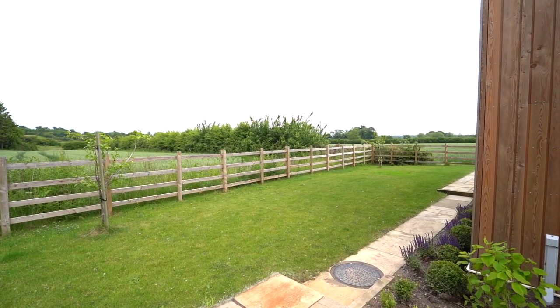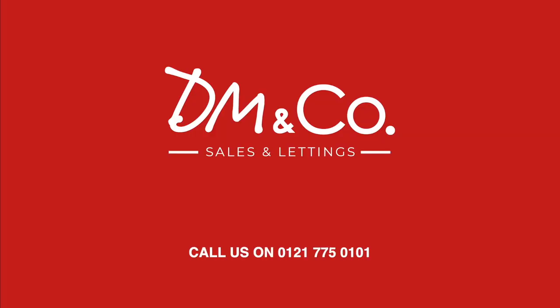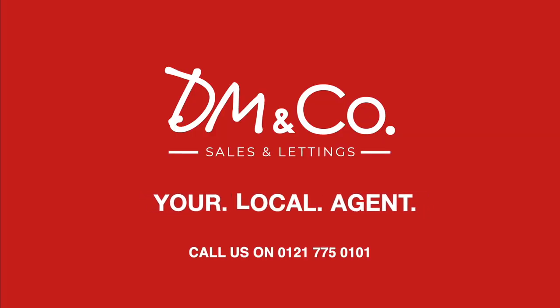There's designated parking for three to four cars and a lovely private outdoor space. This is on the market for two thousand two hundred pounds per calendar month, so give us a call on 0121 775 0101 — option 2 for lettings.